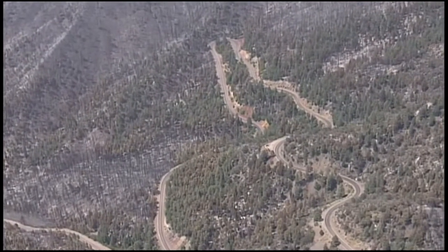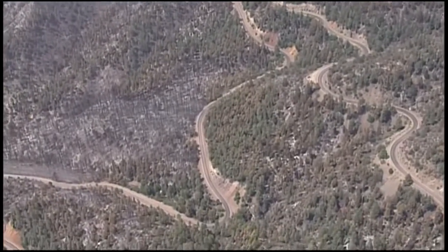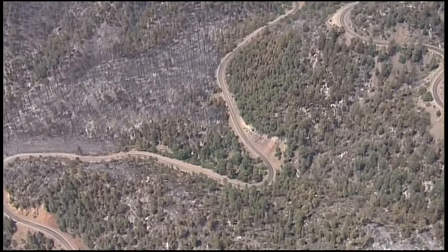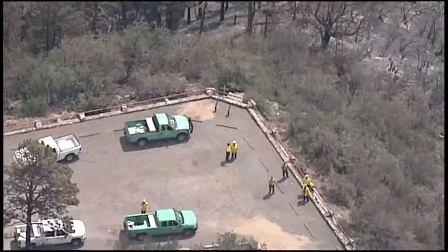It's a very popular scenic drive in New Mexico. You can see there has been some fire damage along the slopes here, but a lot of trees are still standing. That's encouraging for folks who like to drive up through Emory Pass and also for the watershed.